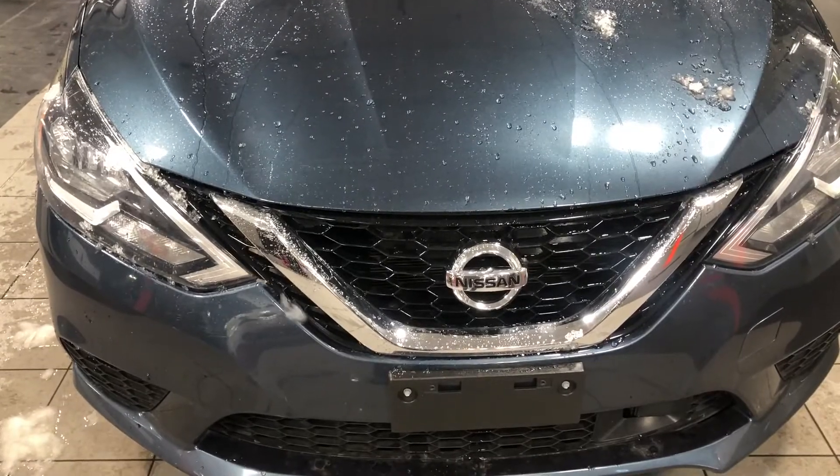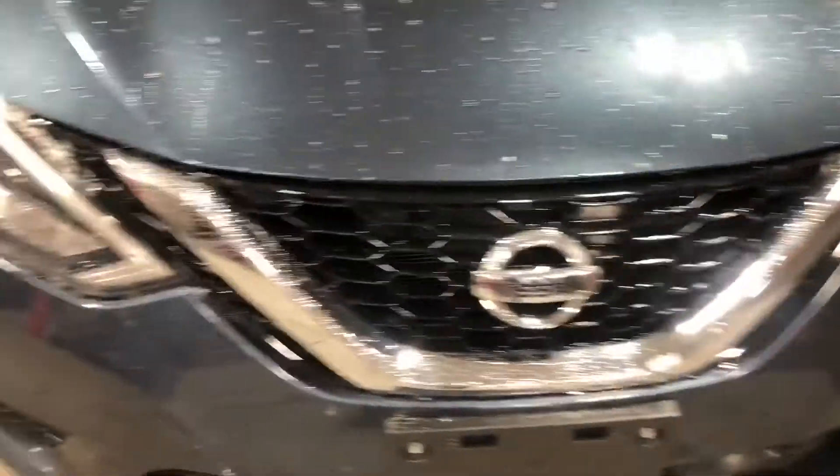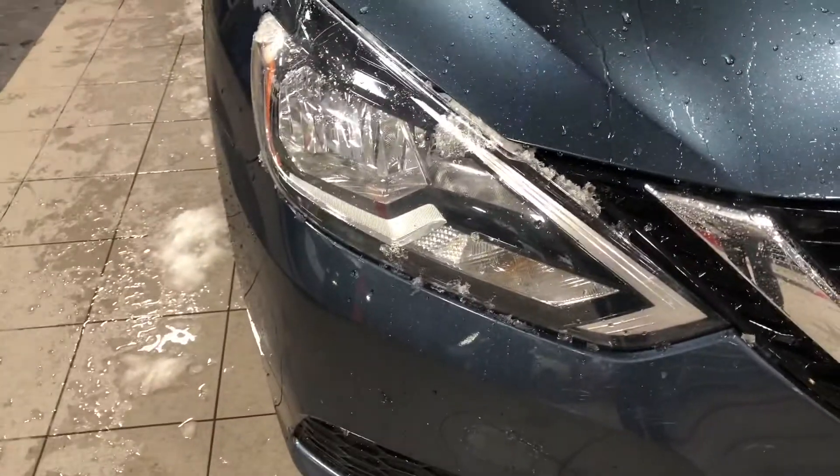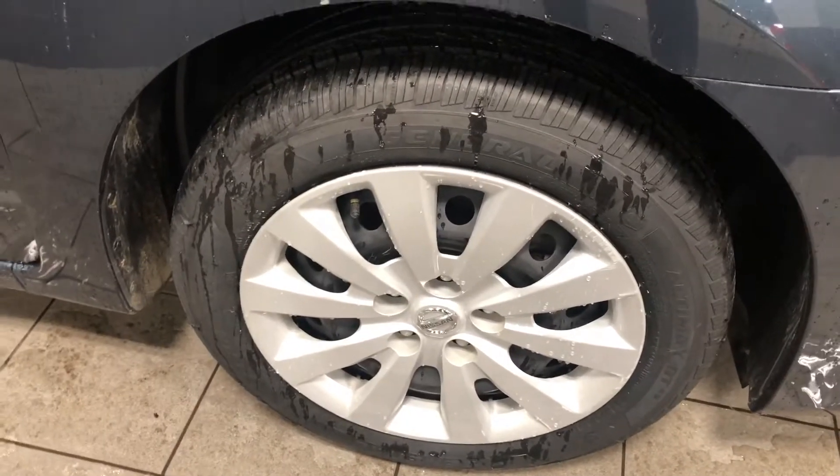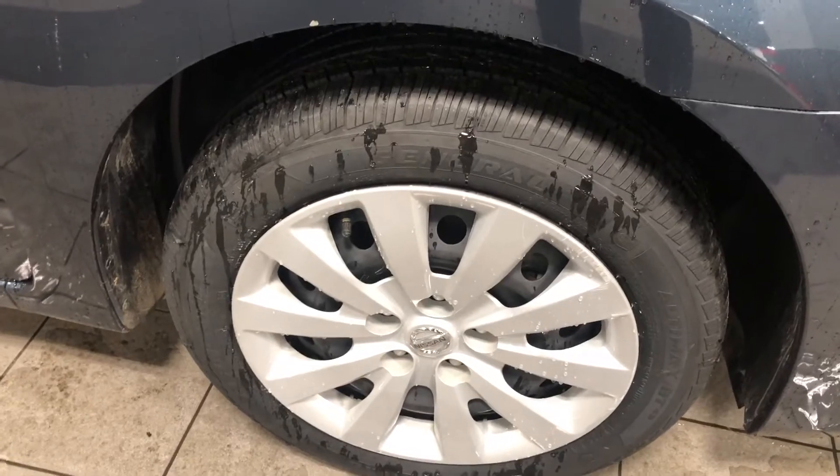First thing you're going to notice is a nice V-shaped Nissan grille up in the front. It also has some LED headlights. This bad boy is actually sitting on some 16-inch rims — it's actually beautiful.